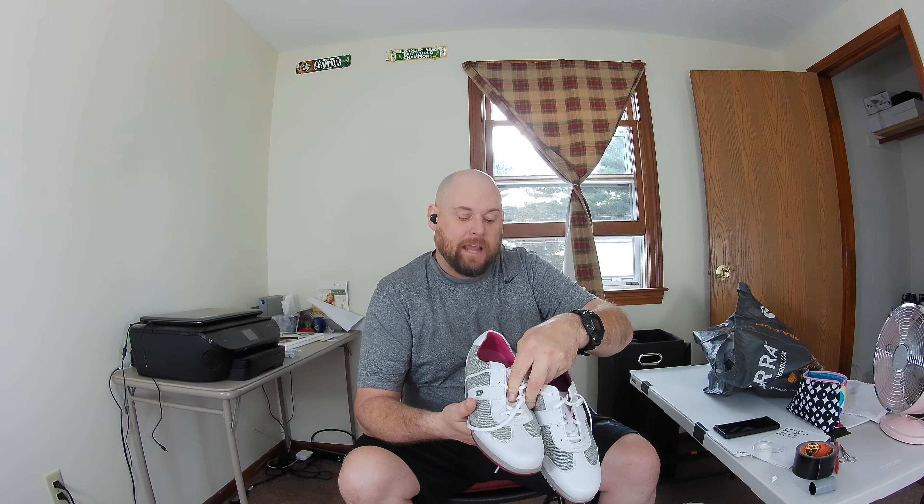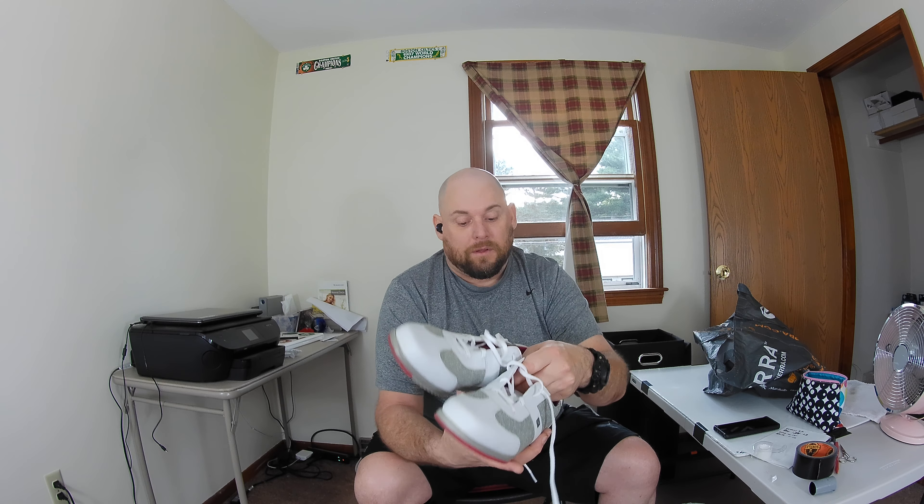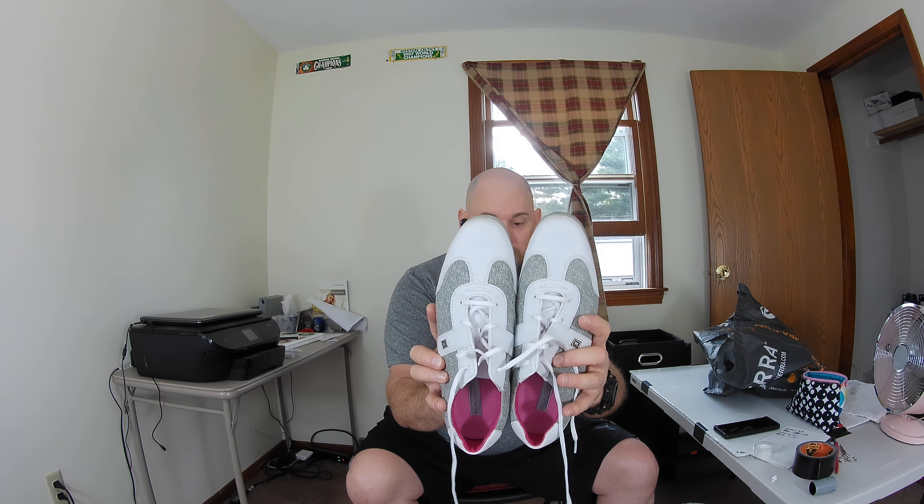The last thing I got were these women's FootJoy Casual Collection golf shoes, size tens. I saw some recently selling for $45 but those were brand new. These are very close to brand new — they have a little bit of scuffs on the back that I'll try to clean up. I didn't see many of these on eBay at all, so I'm going to shoot for at least $40 to $44 at the beginning.